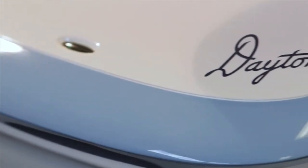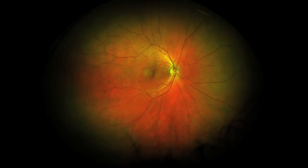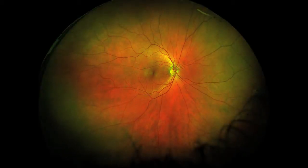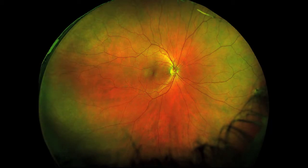The Daytona will change the way you provide eye care to your patients. With simultaneous non-contact pole-to-periphery views of more than 80% or 200 degrees of the retina in a single capture, ultra-wide-field imaging is an emerging standard of care in eye care practices across the world.